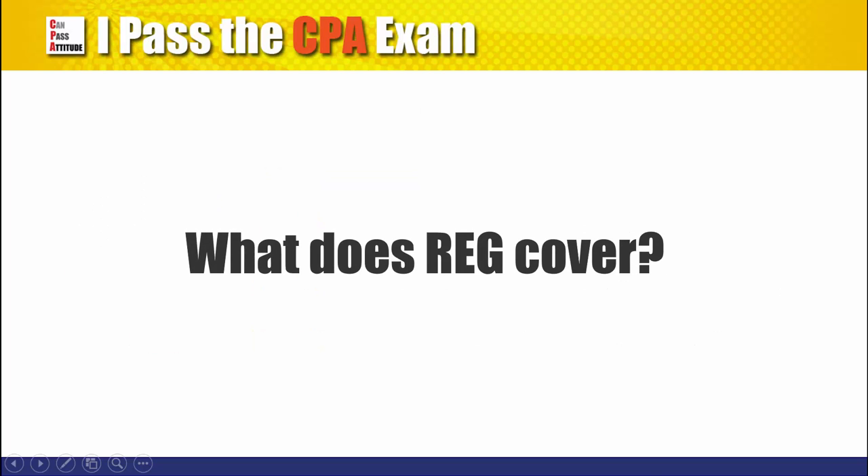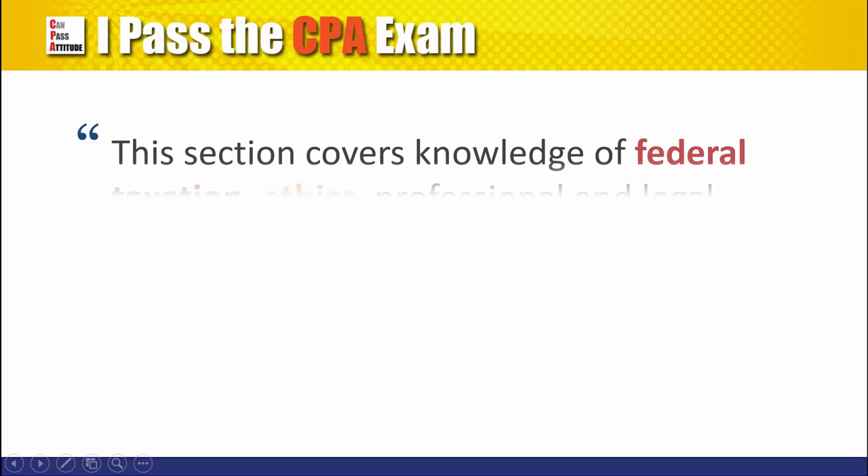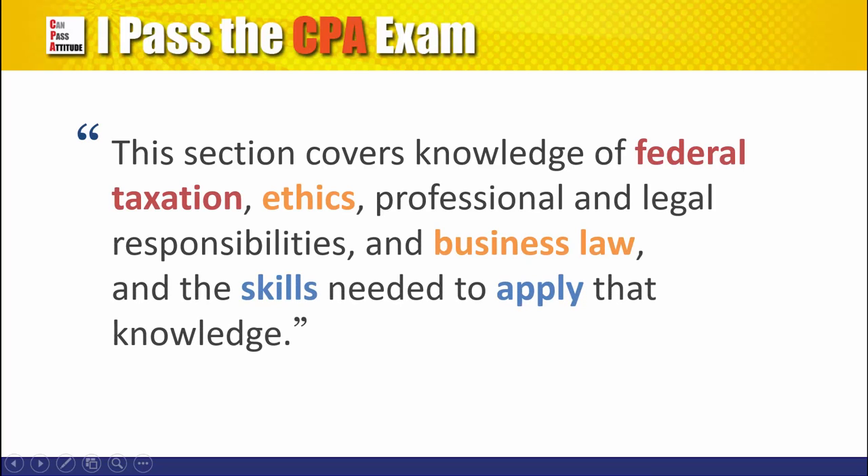What does regulation cover? This section covers knowledge of federal taxation, ethics, professional and legal responsibilities, and business law, and the skills needed to apply that knowledge. In other words, it's a combination of taxation, business laws, and ethics.